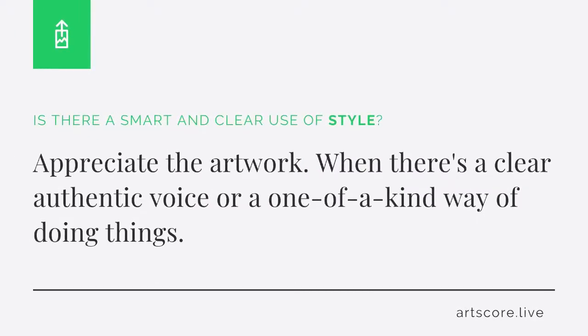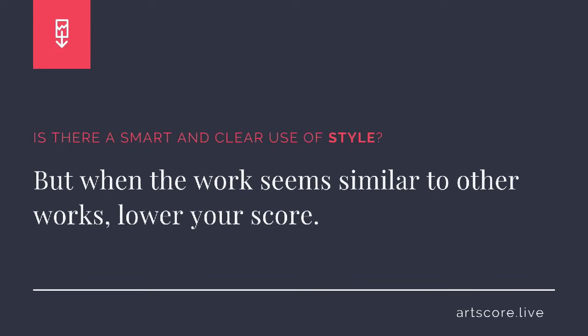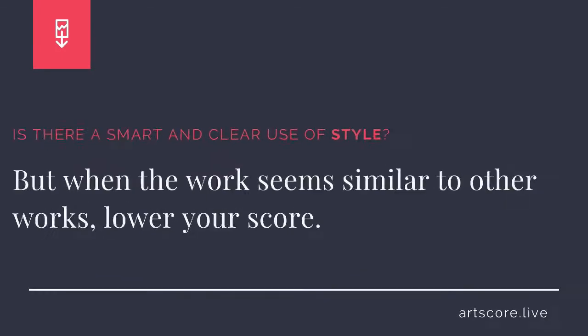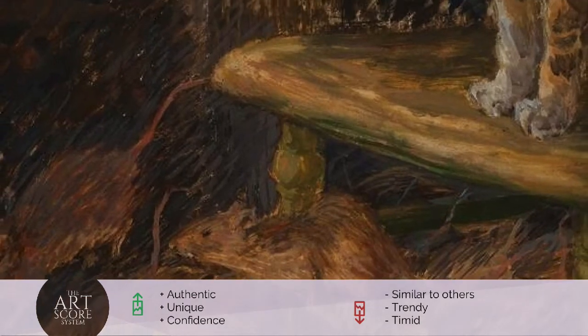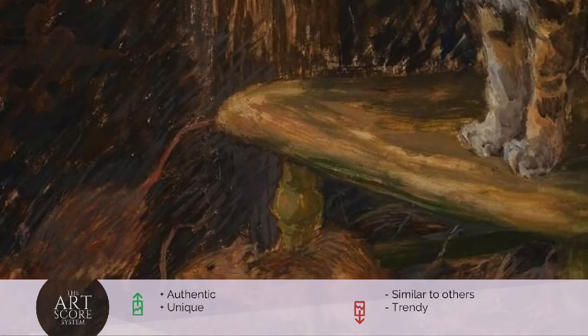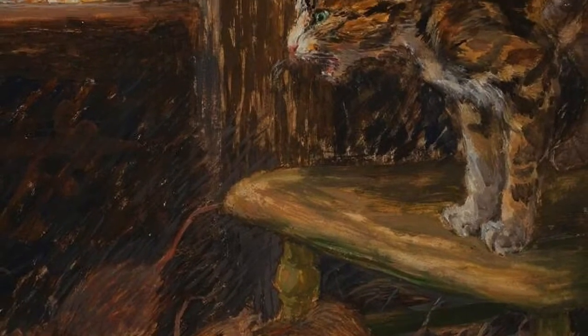Style. Is there a smart and clear use of style? Appreciate the artwork when there's a clear, authentic voice or a one-of-a-kind way of doing things. But when the work seems similar to other works, lower your score. I scored the work a 6. I feel there's a confidence in how they're communicating their vision.